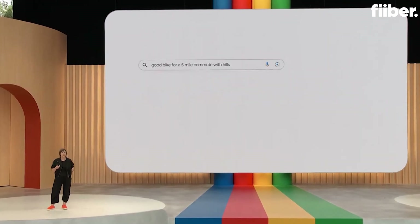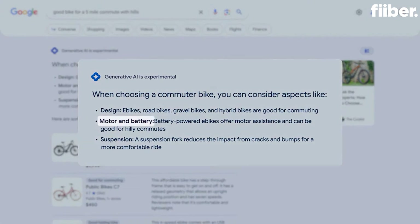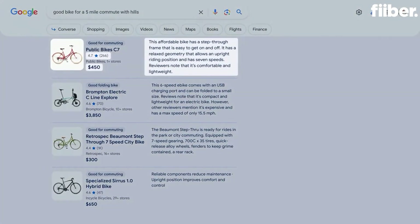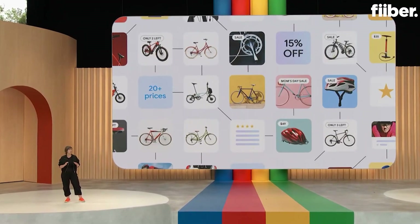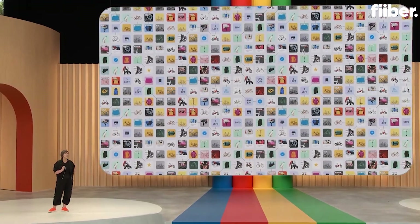This can be a big purchase, so you want to do your research. In the AI-powered snapshot, you'll see important considerations like motor and battery for taking on those hills, and suspension for a comfortable ride. Right below that, you'll see products that fit the bill, each with images, reviews, helpful descriptions, and current pricing. This is built on Google's Shopping Graph — the world's most comprehensive data set of constantly changing products, sellers, brands, reviews, and inventory — with over 35 billion listings.